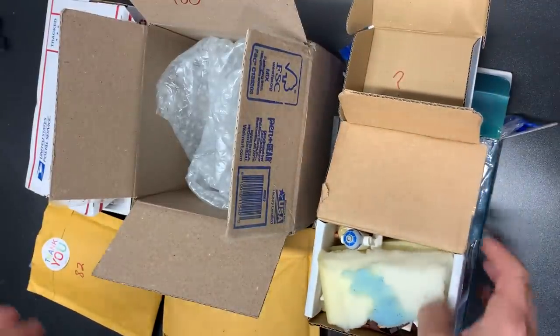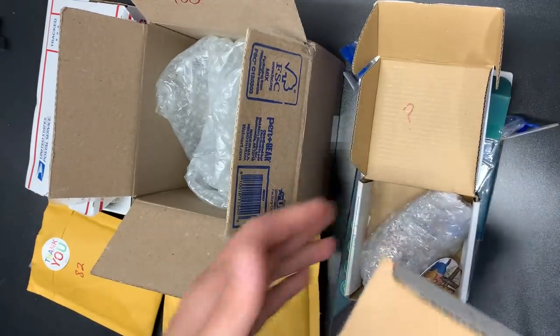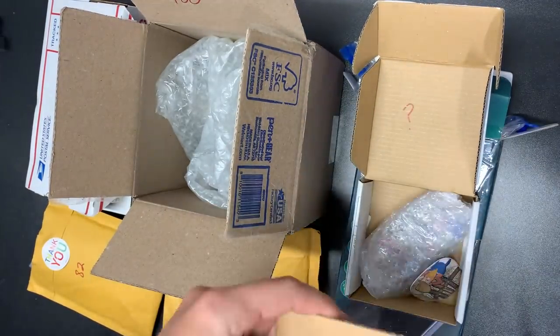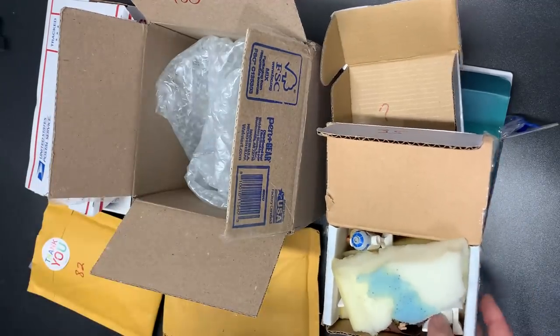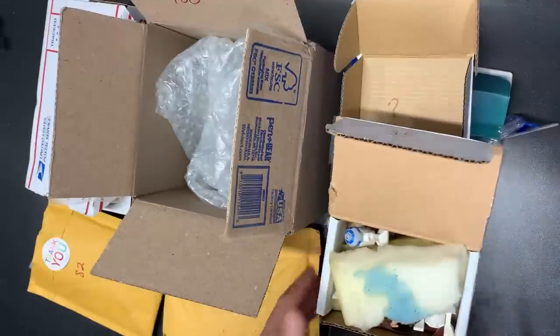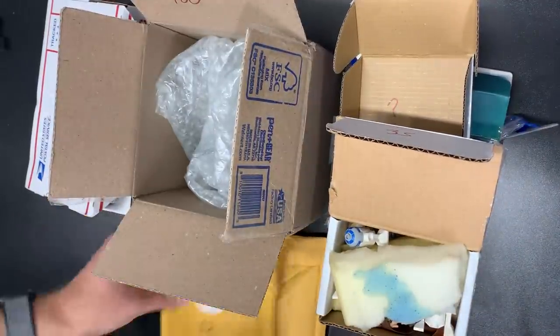All sorts of stuff. We got Whatnot hauls, we got eBay hauls. 60 — this one was 35, this one's 75, 82, 50, 100. And what's the bottom? Oh, that was 60. All right, let's go ahead and get started.